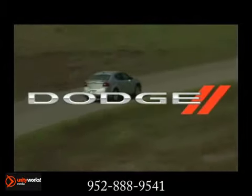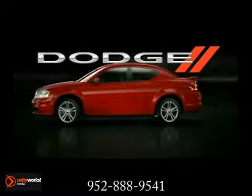The 2013 Dodge Avenger. Fiercely confident.